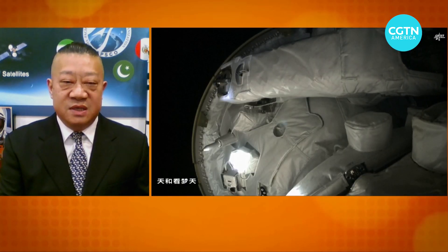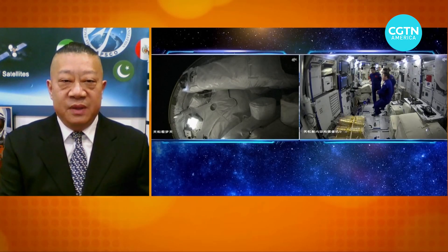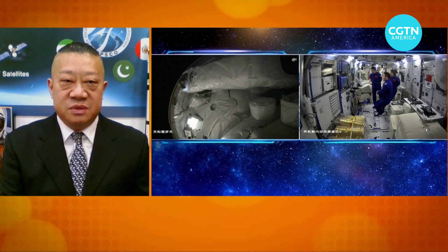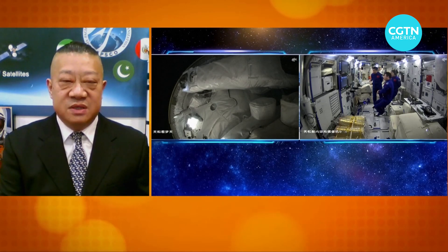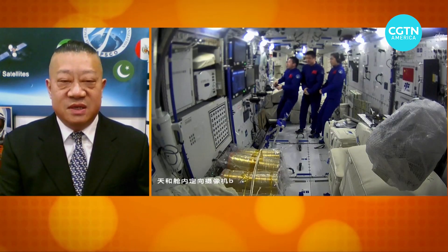The Wen Tian is for biological testing, and the Meng Tian is more for material science. They also have an exposed segment of the station. So it is very much a new era for the Chinese space community to get ready for more exciting testing on this test bench.